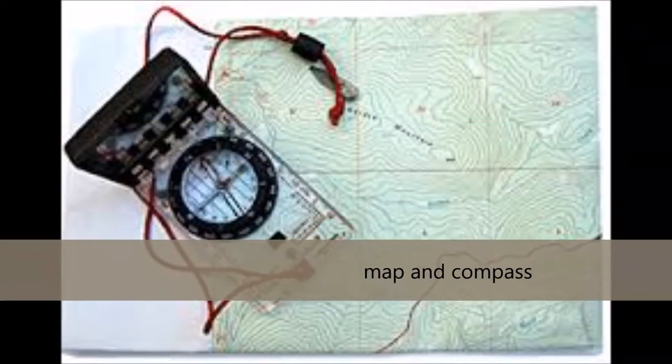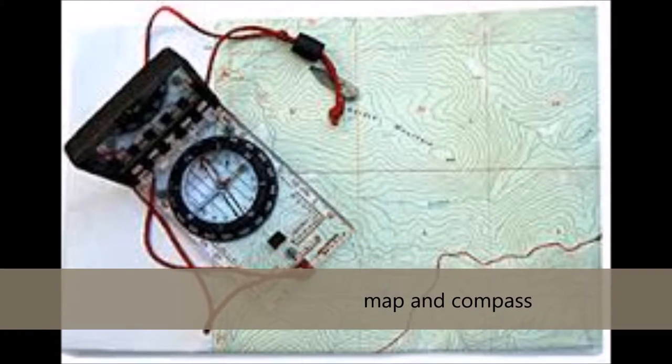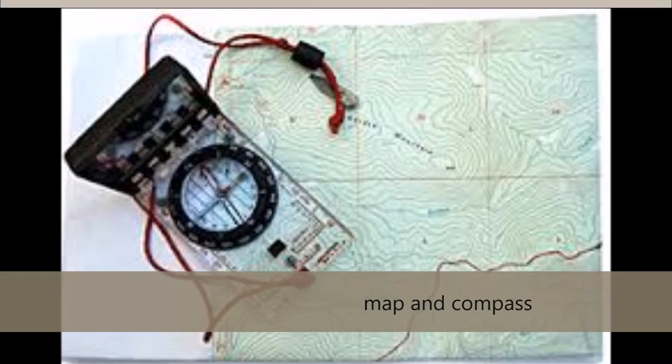Number 1: Map and Compass. The map tells you which path to take, while the compass helps you navigate the map and where you are on the map.